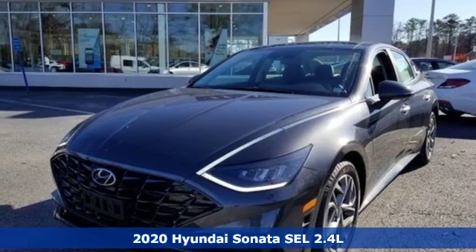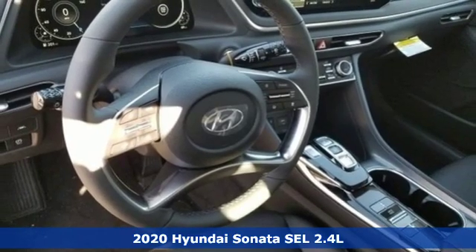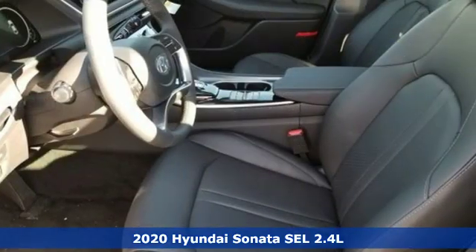It's a new 2020 Hyundai Sonata. This isn't just another mid-sized sedan. It's a mid-sized sedan with oversized ambitions.